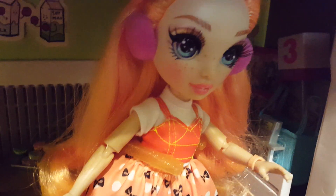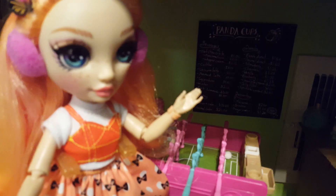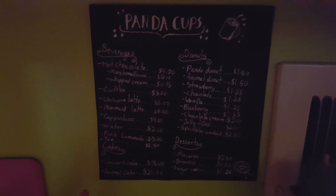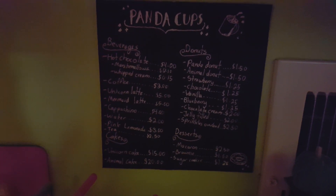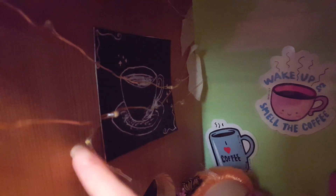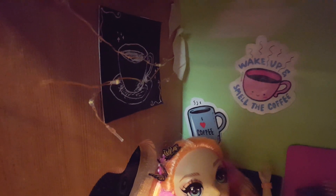Back here we have a little piece of fabric that I'll use for cleaning counters, and back here at the sink. We have a menu back here — it says Panda Cups — everything you can get from here: donuts, beverages, desserts, and lots of other stuff. We also have a foosball table here so people can play and enjoy their coffee. I also have an ottoman down here that people can pull out.